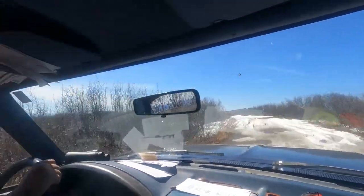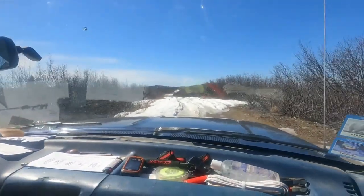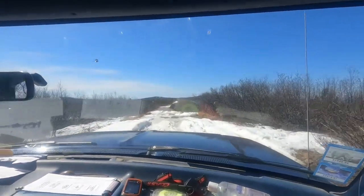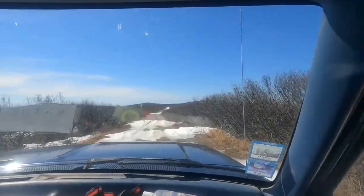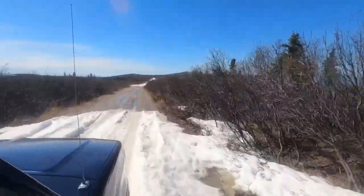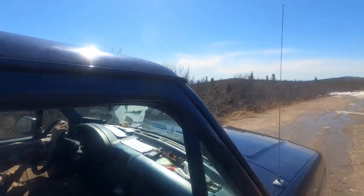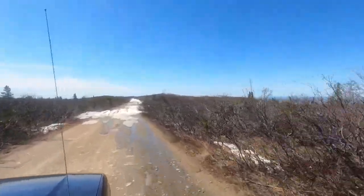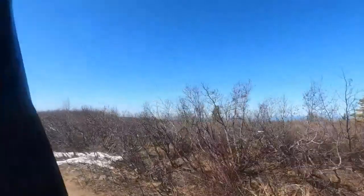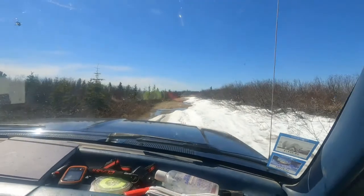Got a little bit of snow up here at the top — so much that we're not sure we can get through. We'll see how it goes from here. Glad we got more fuel — we're going to use more in four-wheel drive. Just got out to lock the hubs; it's pretty muddy with all the snowmelt up here. It's probably in the high 60s up here, even with all the snow.